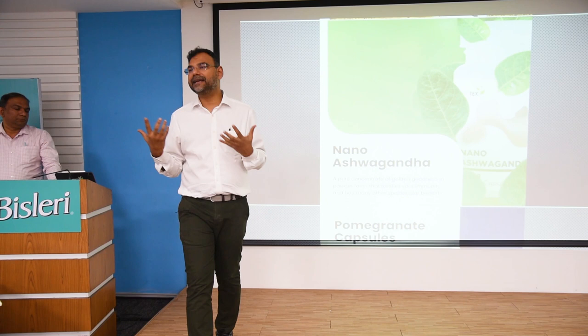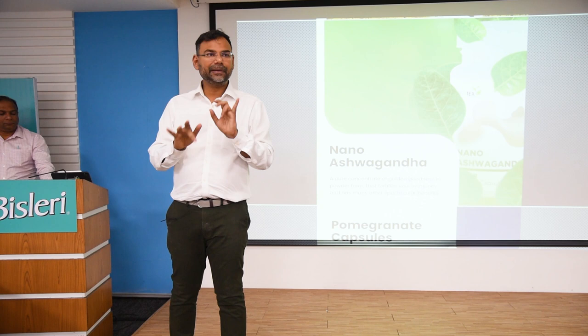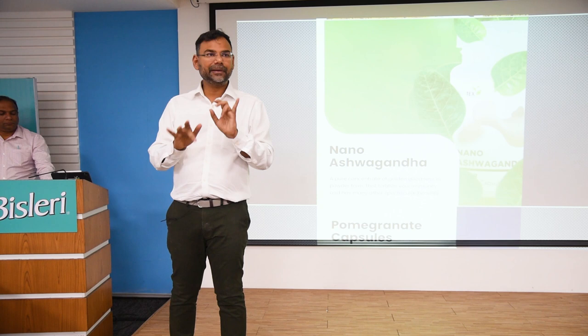Nano Ashwagandha — as I said, this is nanoparticles of ashwagandha, so absorbability is very high. It can be used for stress, for fatigue, and for what we call computer syndrome today — where people are on the computer all day and get fatigued very fast.